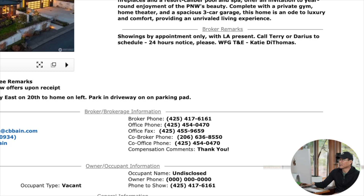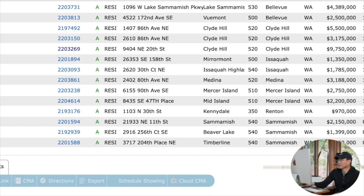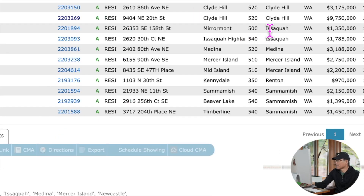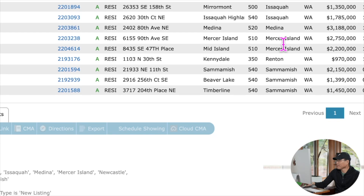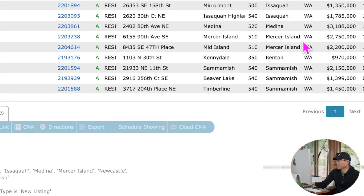其他城市方面：伊萨矿有两栋，分别是135万和178万5千；麦迪娜有一栋，售价3188万5千；摩尔沙埃兰有两栋，一栋275万，一栋222万。从价格上可以看出，麦迪娜和克莱德亦售价比摩尔沙埃兰高很多，从每平方英尺的售价就能看出来。